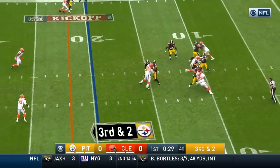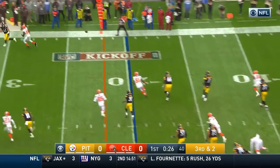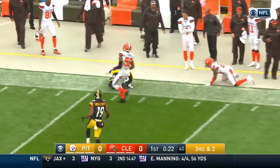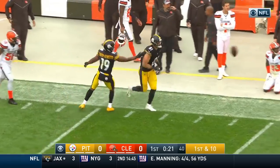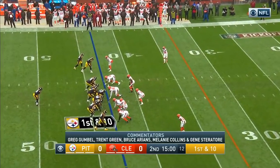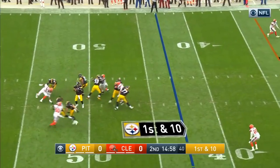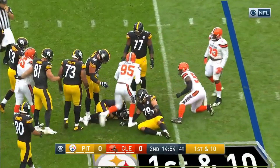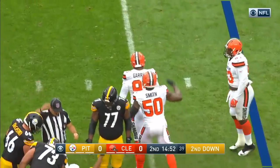Roethlisberger looking left, looking left, now looking right and on the move, throws to the sideline and he's got his man midfield — Jesse James, the tight end. Roethlisberger running out of time, hit from behind and he goes down — Miles Garrett.